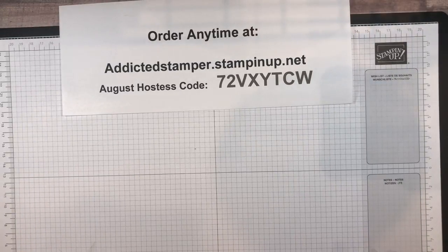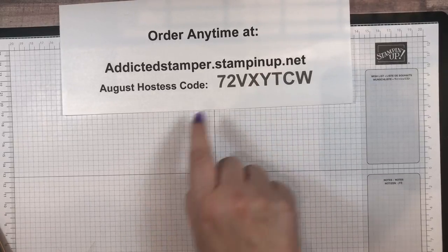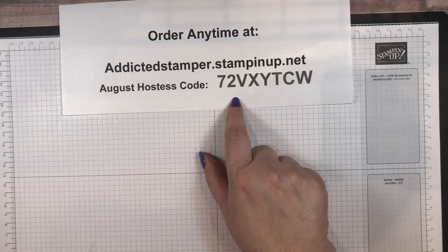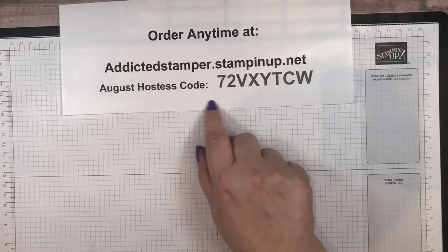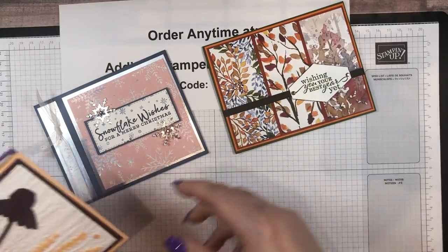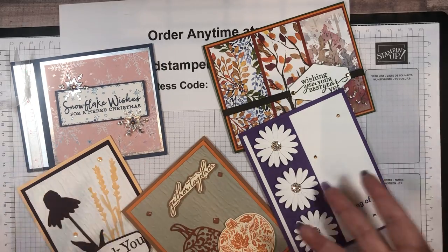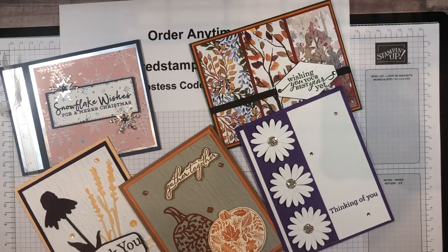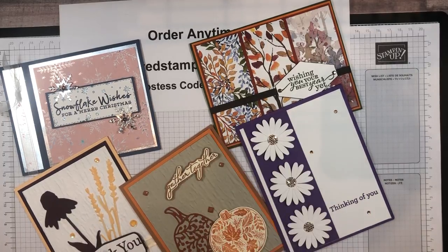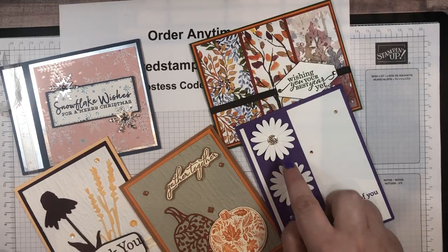I do offer a special card class each month — this is virtual or in person if you're local to me. I'm in the Dillsburg, Pennsylvania area. Here is our hostess code for August: when you place a minimum $25 product order during the month on my website using my hostess code, you would receive the project kits to make these five cards. You can see lots of fall, a little bit of Christmas, and then a purple — because I'm a purple fanatic! Some of the new product is here for you to play with.